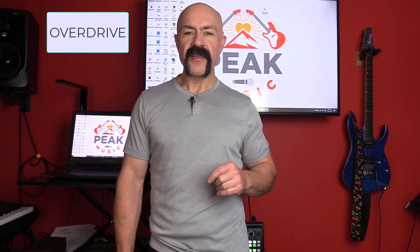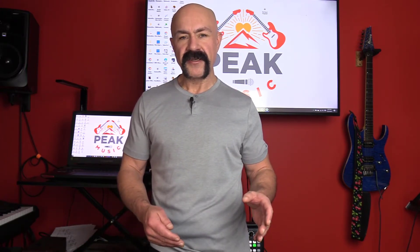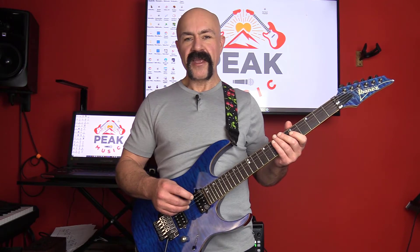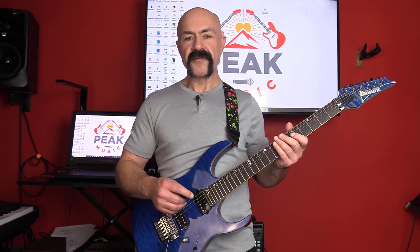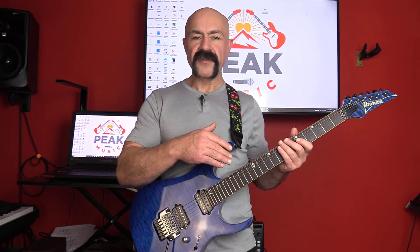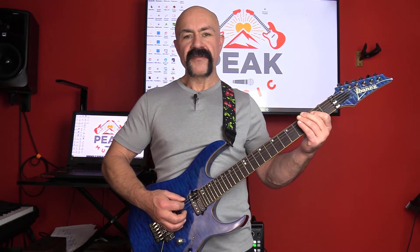Number one, we're going to talk about overdrive. Overdrive really mimics a tube amp that is pushed beyond its limits and it clips the sound. That is it. Each effect I'm going to play an E power chord and an A minor arpeggio for you to hear what it sounds like with both low frequencies and high frequencies. Effect number one: overdrive.